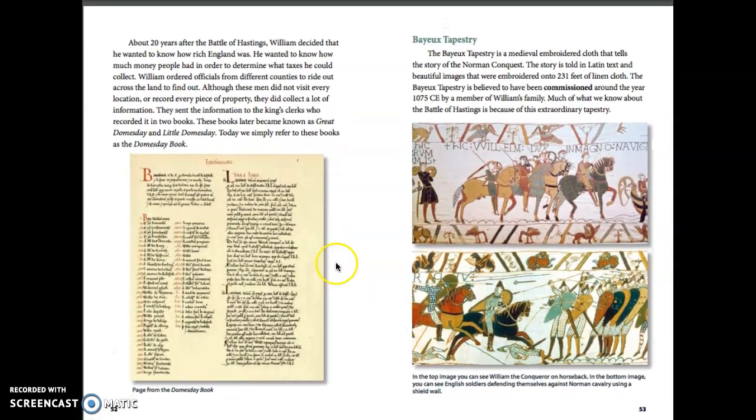About 20 years after the Battle of Hastings, William decided that he wanted to know how rich England was. He wanted to know how much money people had in order to determine what taxes he could collect. William ordered officials from different counties to ride out across the land to find out. They collected a great deal of information, which was recorded in two books. These books later became known as Great Domesday and Little Domesday — today we simply refer to them as the Domesday Book.